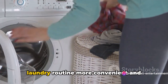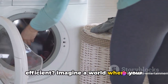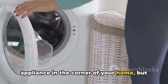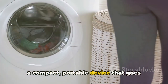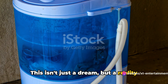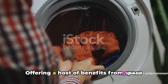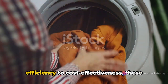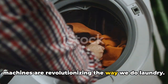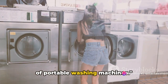Ever thought about how you can make your laundry routine more convenient and efficient? Imagine a world where your washing machine isn't just a bulky appliance in the corner of your home, but a compact portable device that goes wherever you do. This isn't just a dream, but a reality with the advent of portable washing machines. Stick around as we delve into the world of portable washing machines.